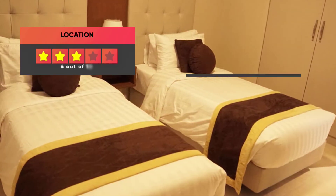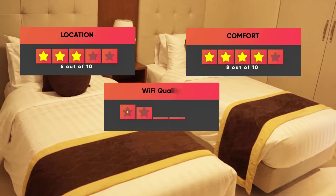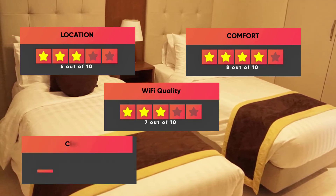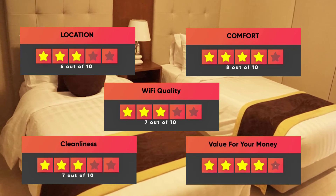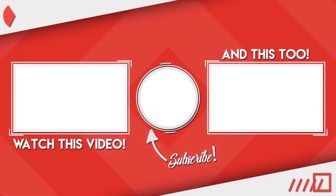Here are our ratings for the Adoram Jewel Hotel: Location – 6 out of 10, Comfort – 8 out of 10, Wi-Fi Quality – 7 out of 10, Cleanliness – 7 out of 10, Value for money – 10 out of 10. Thanks for watching. I hope this video was helpful to you.